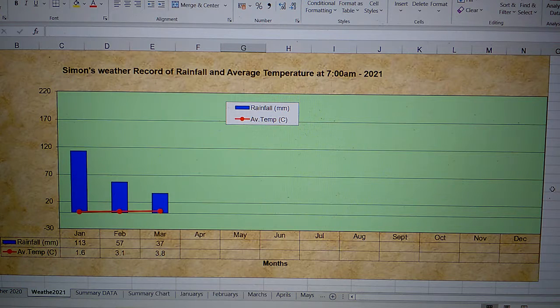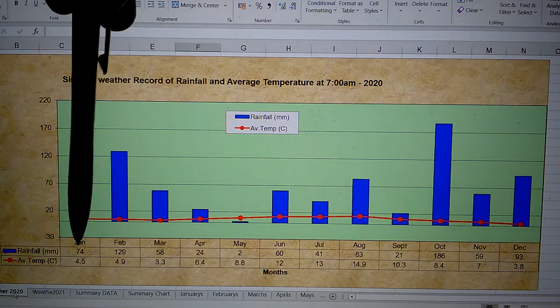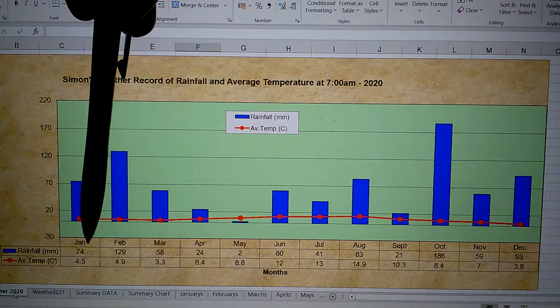The rainfall will be going downwards compared to last year's first three months of 2020 — January, February, March. January was a lot drier and colder across Wokingtown locally.